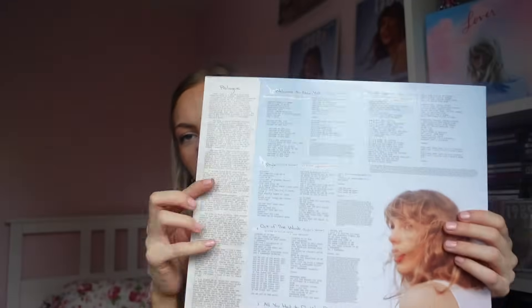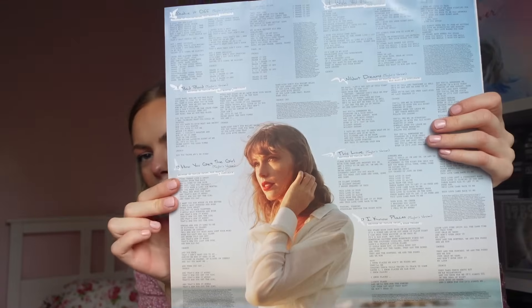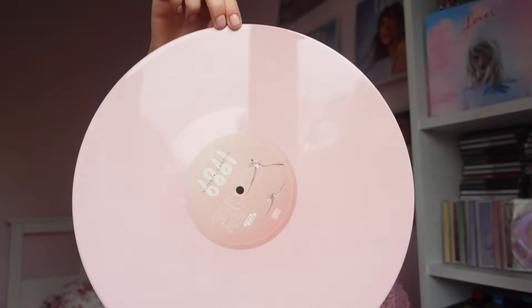This is an even nicer shade than the Lover one and I didn't think that was possible. This is like my favourite shade of pink. It's so nice. You can see on the inner bit it's different — the inner bit is closer to the CD colour whereas the vinyl itself is slightly different, but this is so nice. All the inner bits are the same on every single album — just the colour of the vinyl with seagulls to count the number of sides.